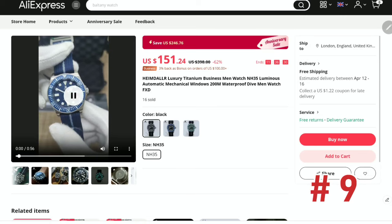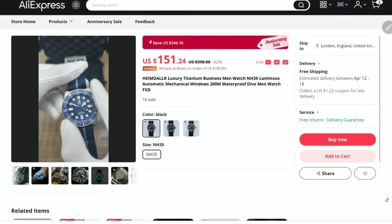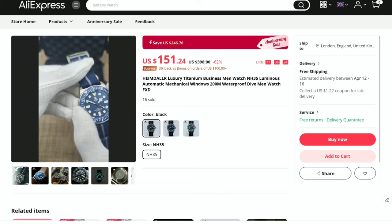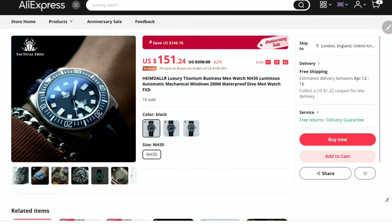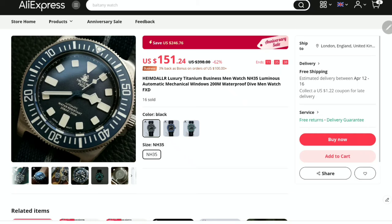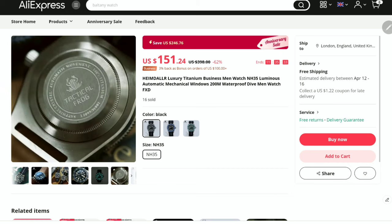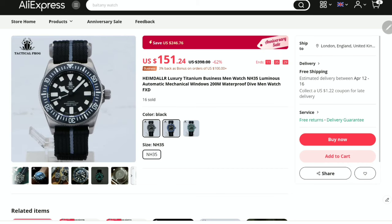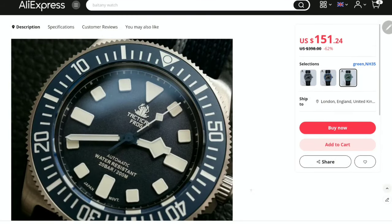At number nine we have a titanium rugged diver from Heimdar, offered in blue, green, or black dial and bezel colors. Fixed lugs on this piece, so if you're into real diving and canvas straps, this timepiece is right down your alley. Powered by the self-winding NH35 with 42 hours of power reserve, it also features dual-level luminosity on the dial and bezel. This is a whole lot of watch for 150 dollars.